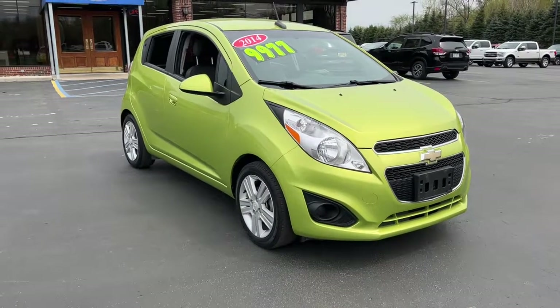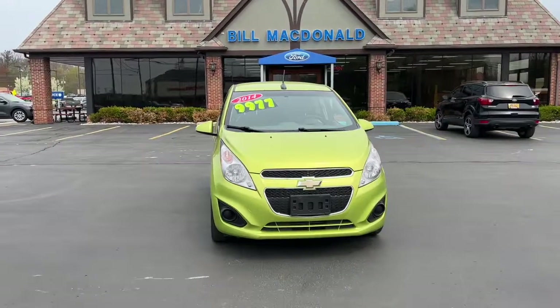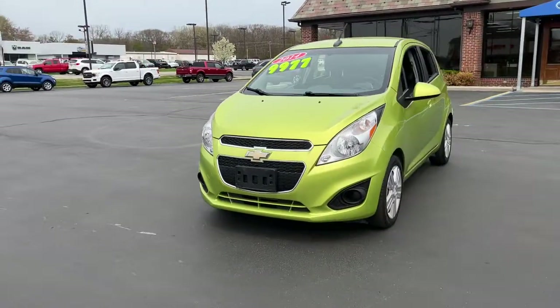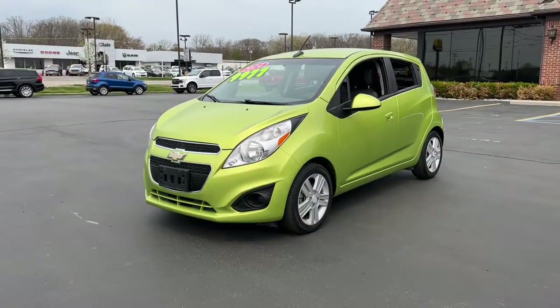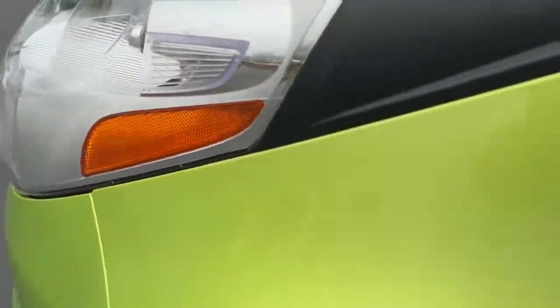Looking for your dream car? It could be the 2014 Chevrolet Spark. This vehicle is an outstanding buy with fewer than 45,000 miles on the odometer. Have a little fun on your daily commute or errand runs. Get into the Spark and enjoy its smart, stylish efficiency.